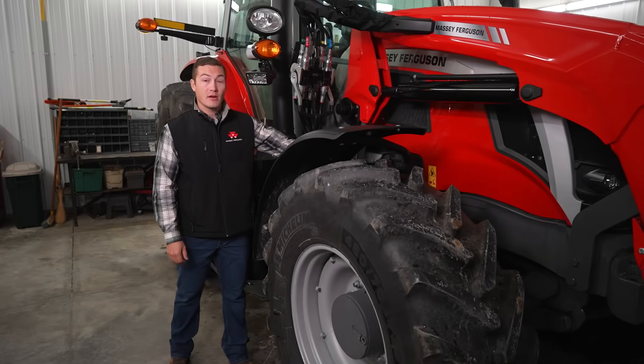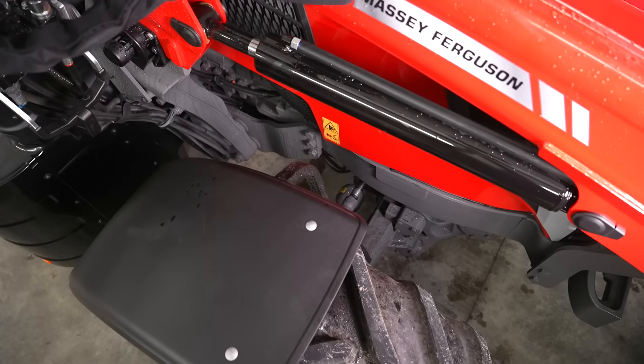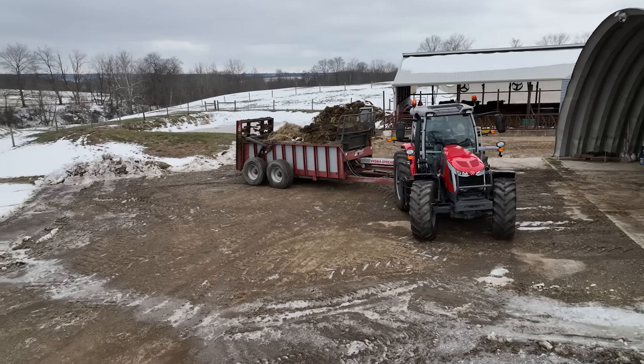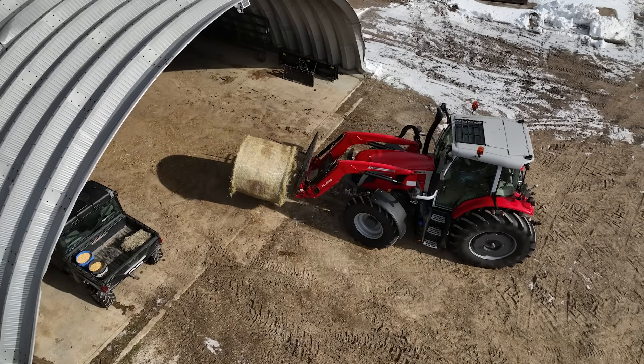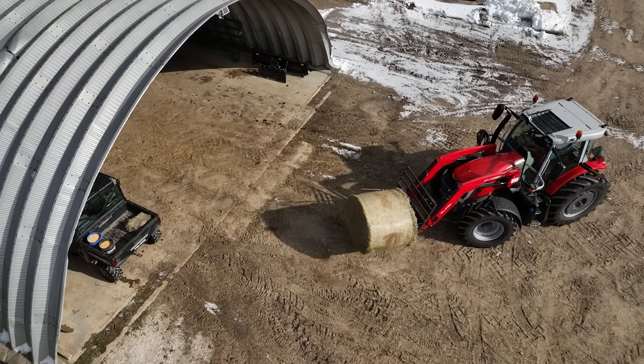You'll notice a curved chassis on this 6S tractor. That allows the front wheels to turn in tighter. This sharp turning angle and 105-inch wheelbase allows this tractor to have an impressive 15.5-foot turning radius — something you're going to appreciate when running the loader inside the barn or trying to minimize headland passes with narrow implements.